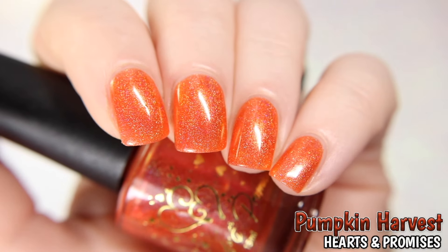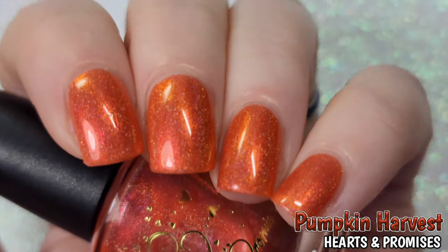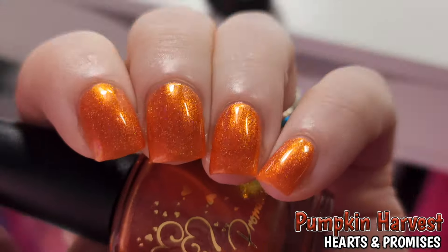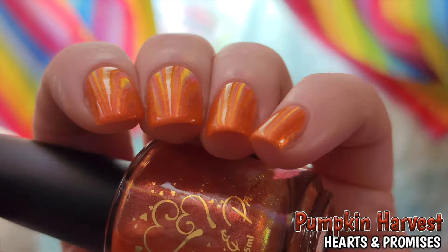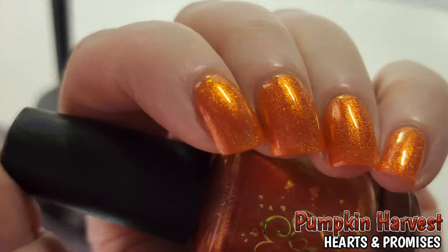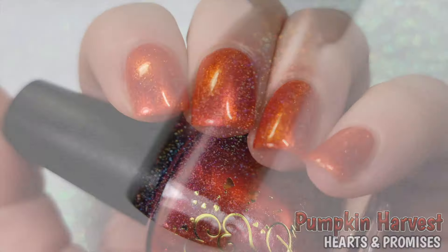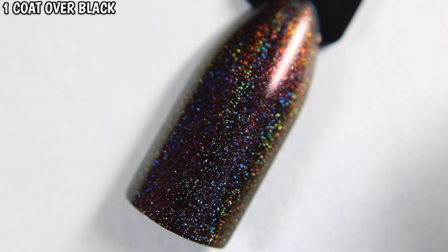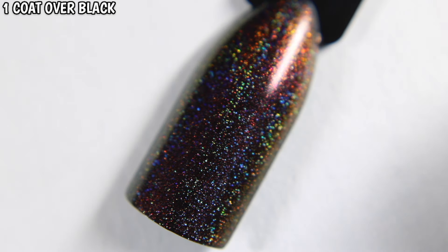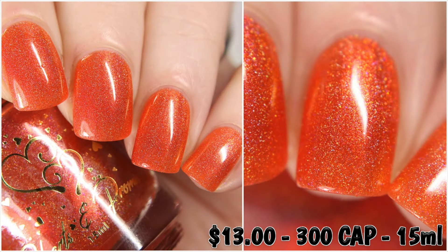You can see the sparkly holo no matter the lighting and a bit of the orange shimmer, but the shimmer becomes more visible in the low lighting, especially the gold. Pumpkin Harvest is $13 with a cap of $3.00.